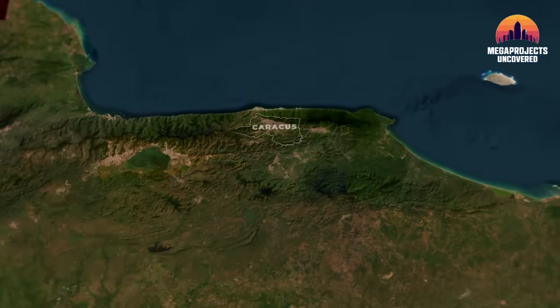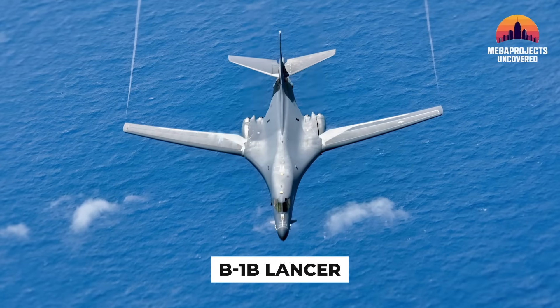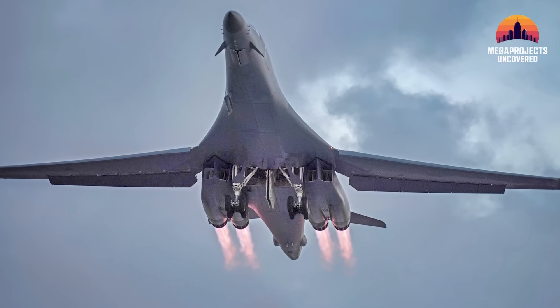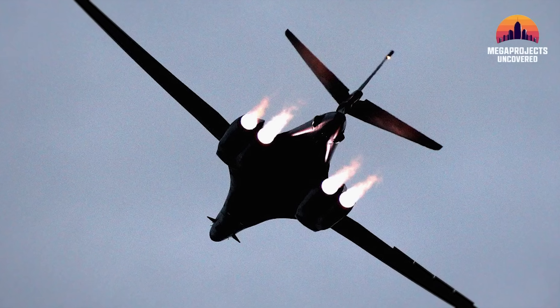While the stealth fighters held the high ground, the B-1B Lancer — or the Bone — provided the heavy insurance. This supersonic bomber is an engineering beast, with variable sweep wings that allow it to fly fast and low, or loiter for hours with a massive internal payload. Its job was to provide overwhelming deterrence if the mission turned into a conventional engagement.